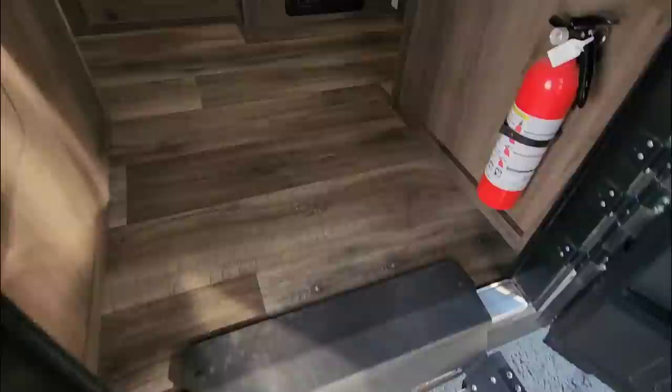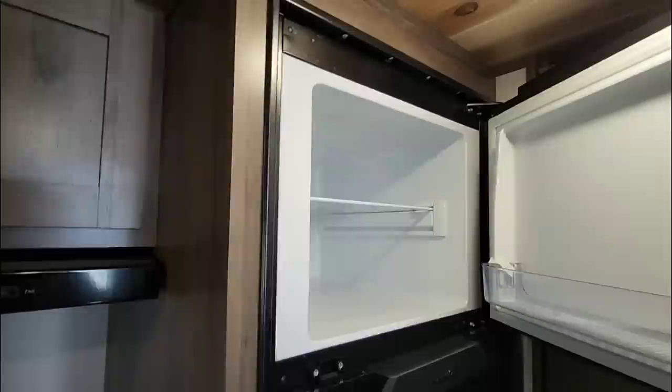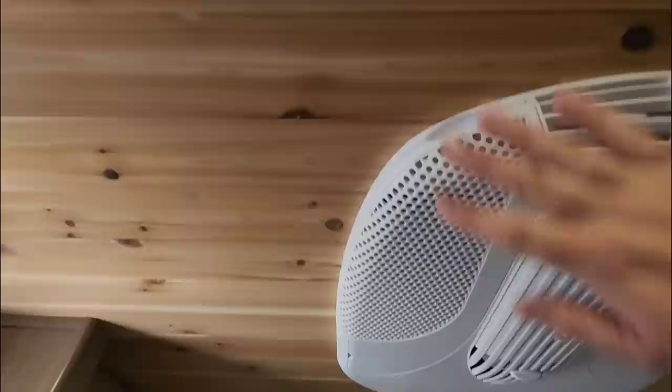Stepping up on the Lippert solid steps. I'm starting to identify a few brands in here. You've got a Furrion 12-volt refrigerator and freezer — a very good size for this size of trailer, actually very large. There's a Furrion three-burner cooktop with oven. Very nice wooden tongue-and-groove trim throughout, and a nice U-shaped dinette area.